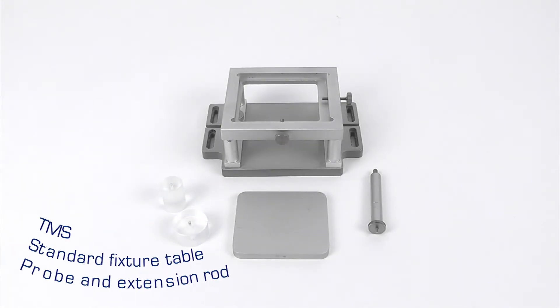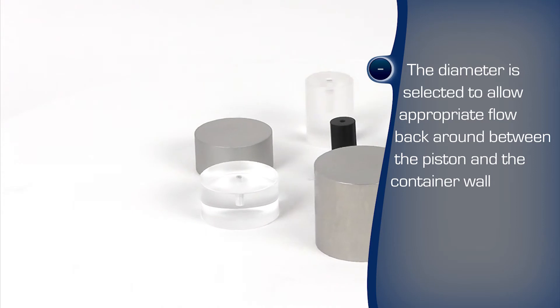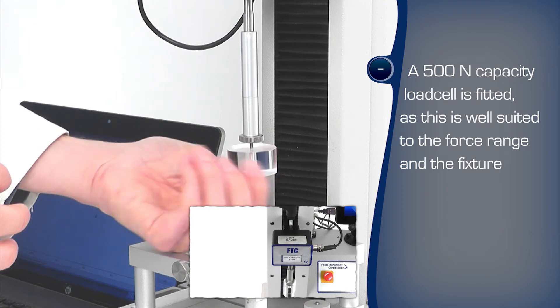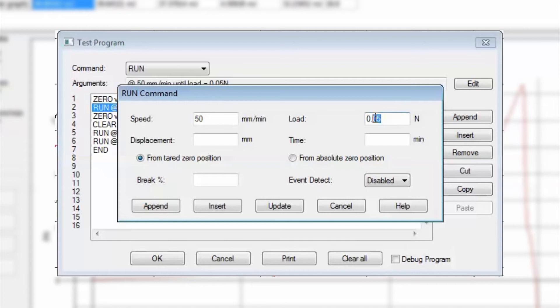The TMS texture analyzer is fitted with a perspex smooth-edged cylindrical probe to allow uninhibited flow, and a suitably rated load cell is used to maximize the measurement accuracy. The automated test program is easily written within the familiar windows-based environment, and commands are selected to perform the steps.